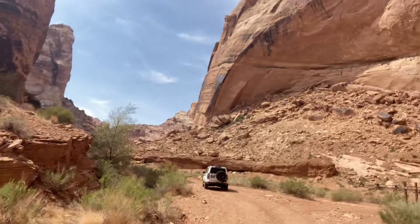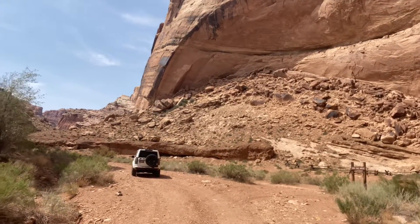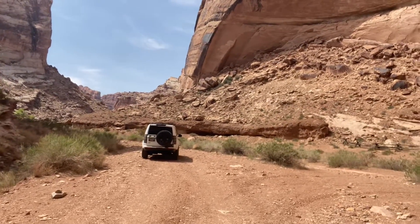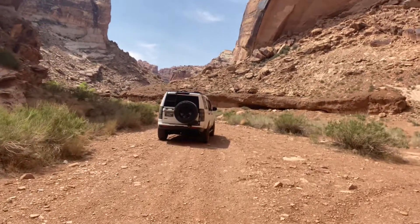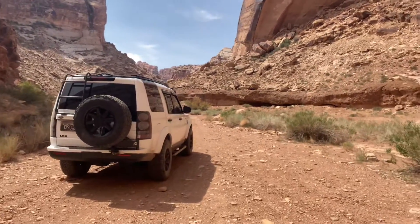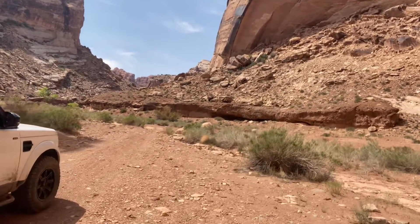If you're ever on the I-70 in Southern or Central Utah, you can access this with relative ease right off the side of the highway. You might want to air down your tires, and you definitely need all-wheel drive. I don't even think you need four-by-four, but yeah, maybe it's a good idea.